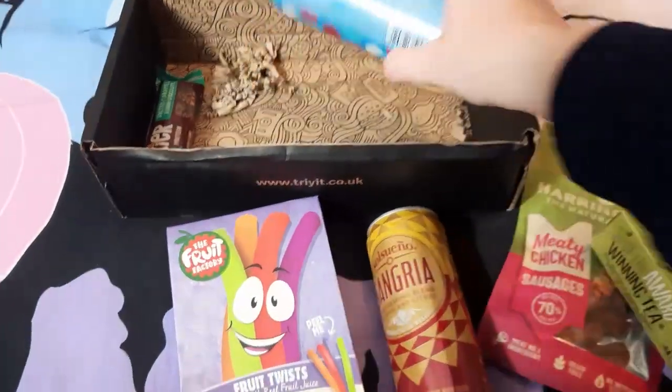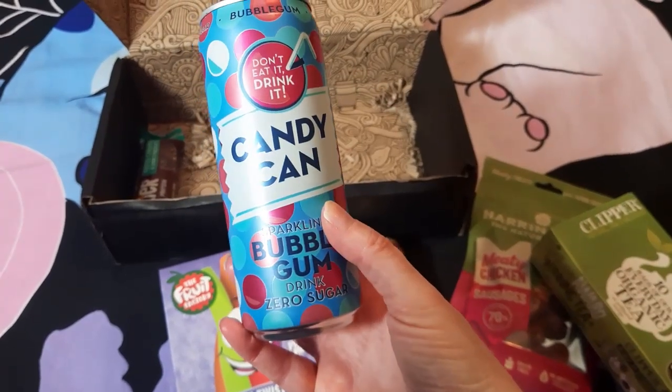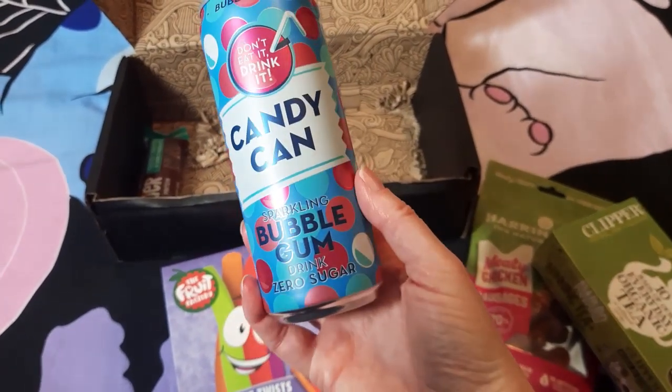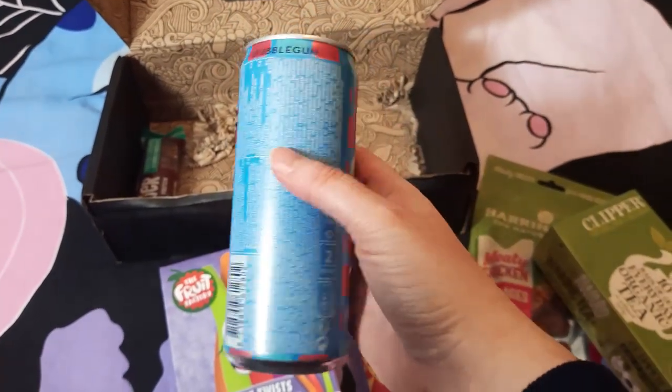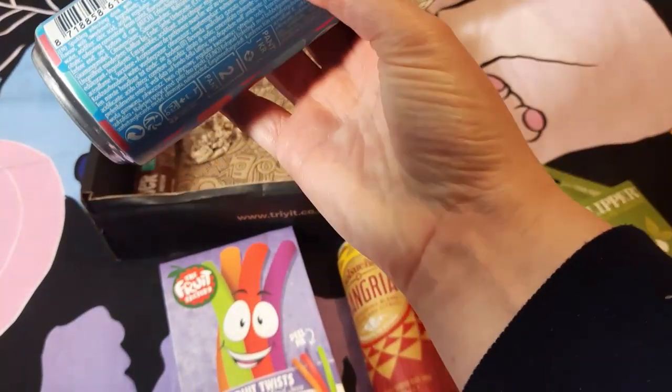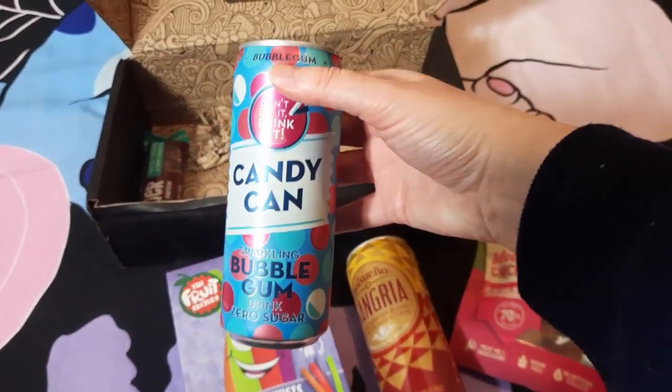Then we've got the Candy Can — a sparkling bubble gum zero sugar drink. It just looks like some fizzy pop to try.